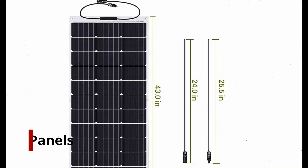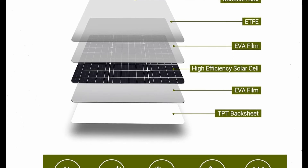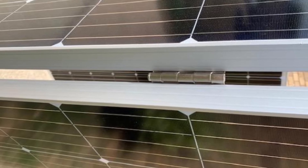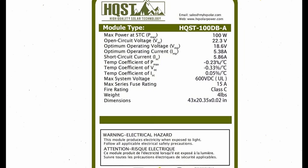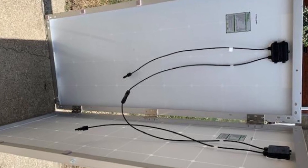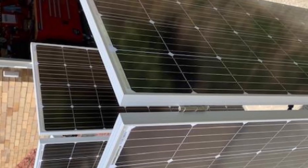Number 1: HQST 100 Watt Solar Panels. Flexible solar panels are important when using renewable energy on a boat to power electrical devices. With a 22% energy conversion rate, 22% heat resistance, and a waterproof design, HQST 100 Watt Solar Panels are perfect for high-temperature applications. Among the best marine flexible solar panels available online, they are ideal for yachts, boats, and more.